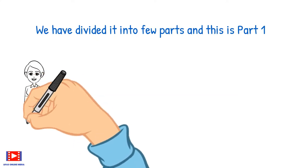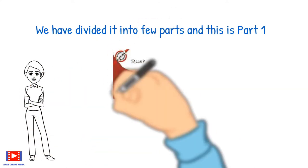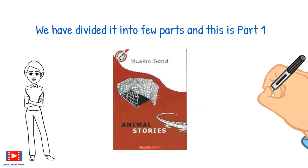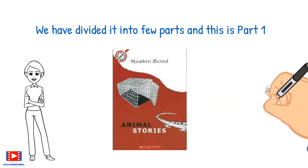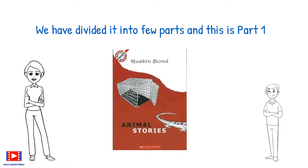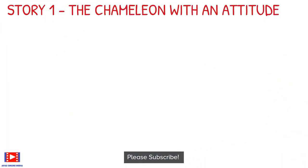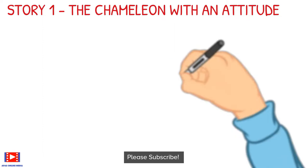If you like the video, don't forget to hit the like button, and if you are new to my channel, please subscribe with the bell notification so that you are the first one to receive our videos. Now let's begin with the book. The first story we will be covering is 'The Chameleon with an Attitude.'